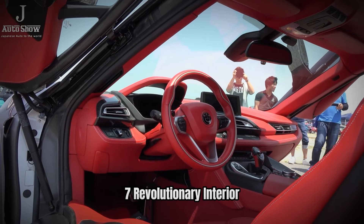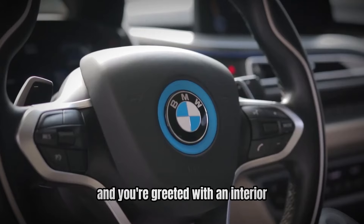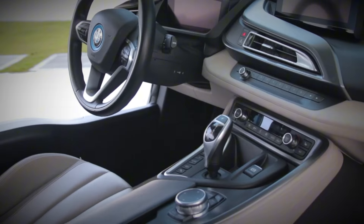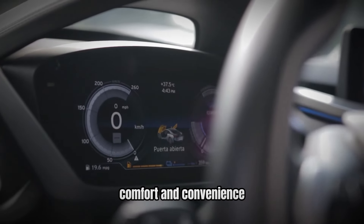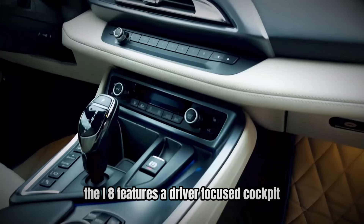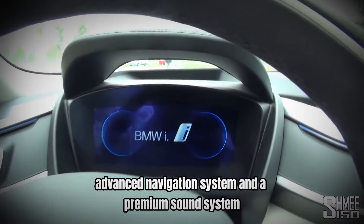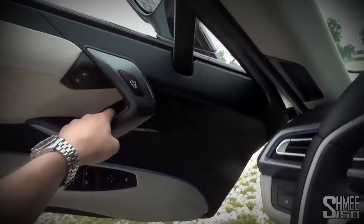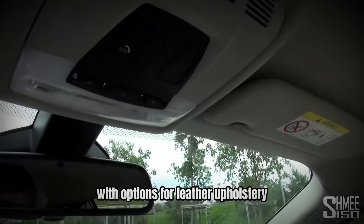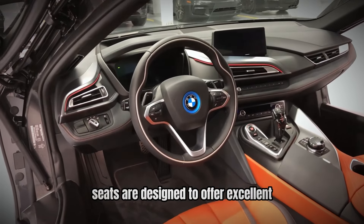Number 7: Revolutionary interior — luxury meets technology. Step inside the BMW i8, and you're greeted with an interior that exemplifies luxury and technological innovation. The cabin is designed to provide a high level of comfort and convenience while showcasing BMW's commitment to cutting-edge technology. The i8 features a driver-focused cockpit with a high-resolution display, advanced navigation system, and a premium sound system. The interior materials are of the highest quality, with options for leather upholstery, brushed aluminum trim, and high-grade plastics. The i8's seats are designed to offer excellent support and comfort.